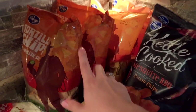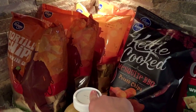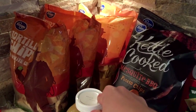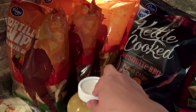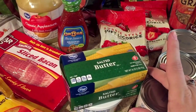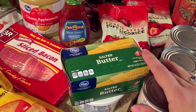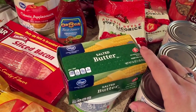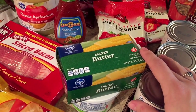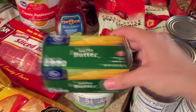The Kroger tortilla chips were on sale four for $5, and I had a coupon that gave me a dollar off if I bought four — so they were four for $5 and I got a dollar off. I got a package of butter. The Land O'Lakes butter was on sale two for $5 at Fry's, which was a great deal, but they were totally sold out. So I just got one of the Kroger butters instead.